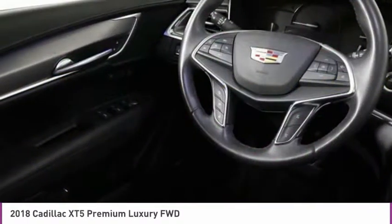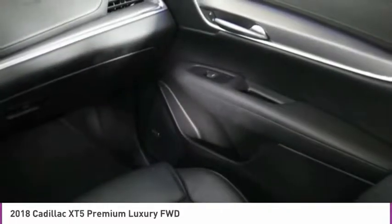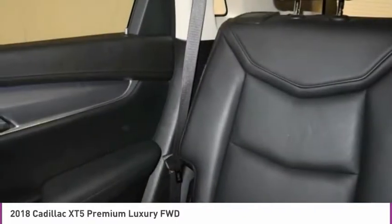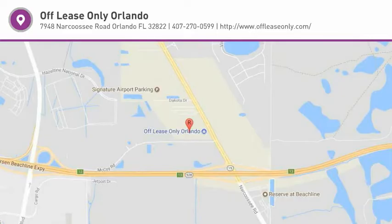This beauty is sure to make you the talk of the neighborhood. So call or drop in for a test drive today. The Cadillac XT5.